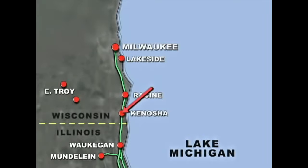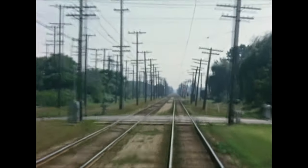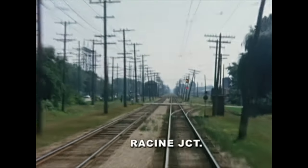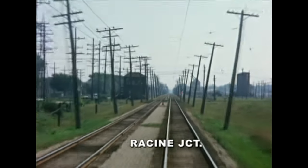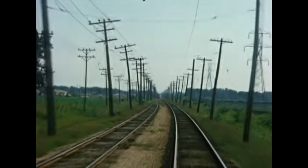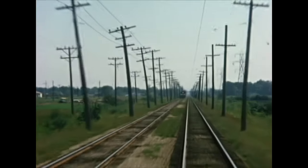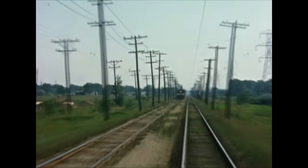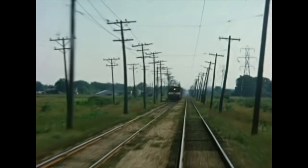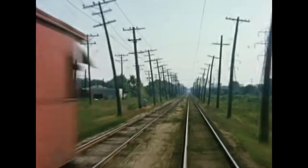Next stop is Kenosha, Wisconsin, in 10 more miles. But first we cross the Chicago and Northwestern tracks at Racine Junction. To the right, an interchange track peels off, and on the left is the interlocking tower. Up ahead is a North Shore local freight switching out a few cars for one of the few online customers the North Shore had. If traditional freight business had been at a higher level, the North Shore may have survived longer.